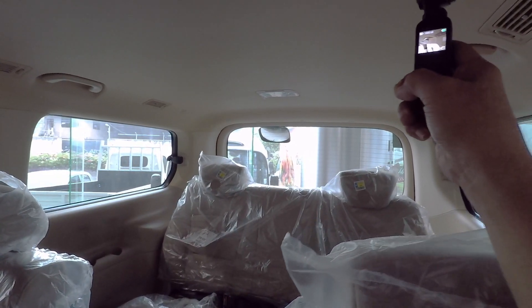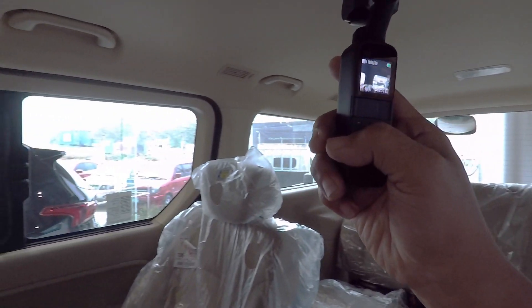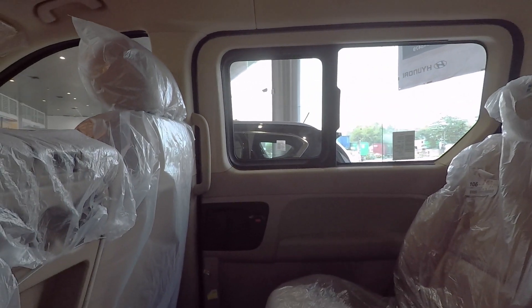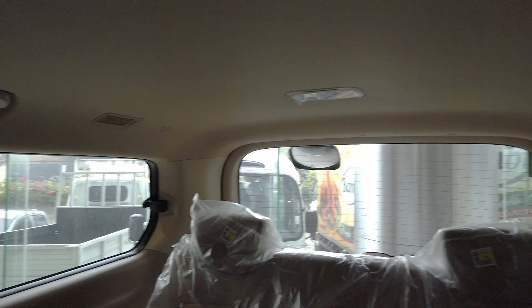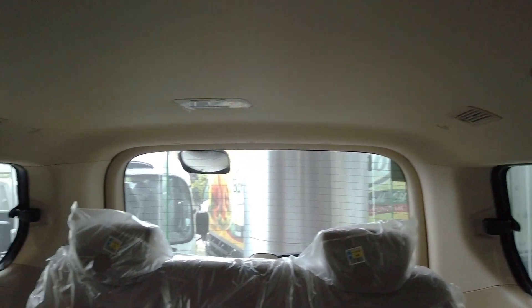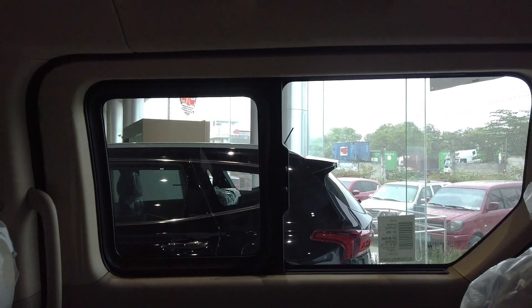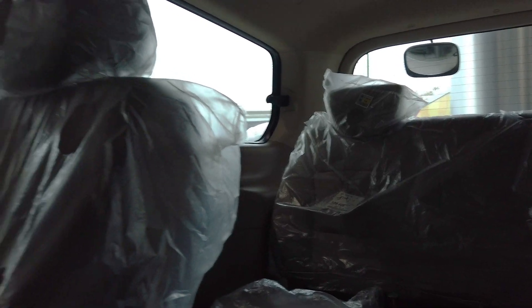Three people can sit there and there's aircon intended for the people in the back. You can see there are six aircon vents for the passengers that you'll be taking with you when you go in the Starex.